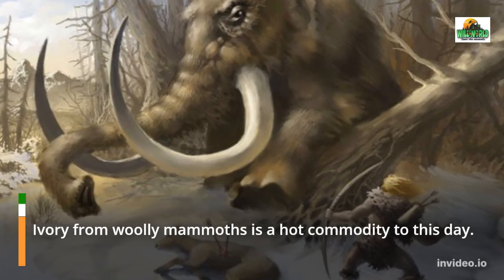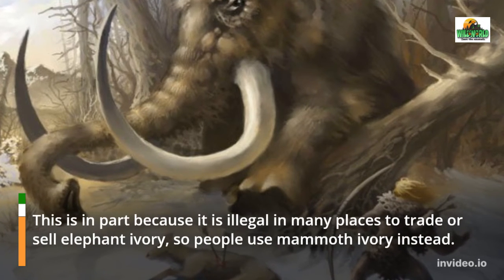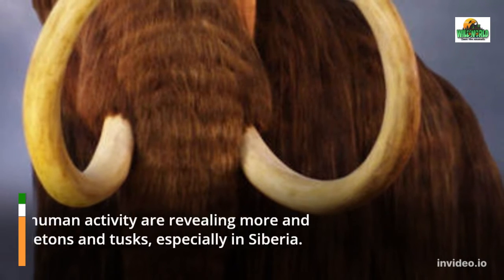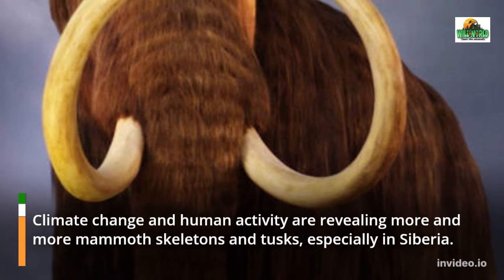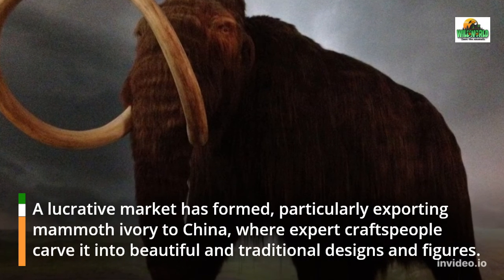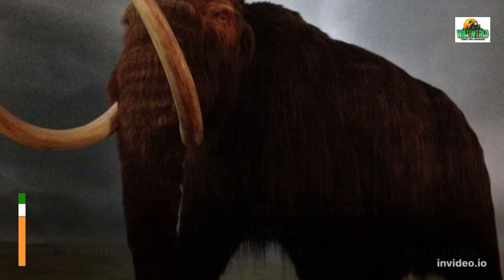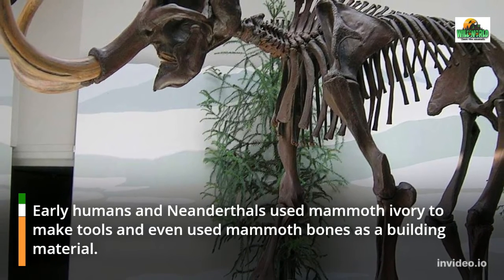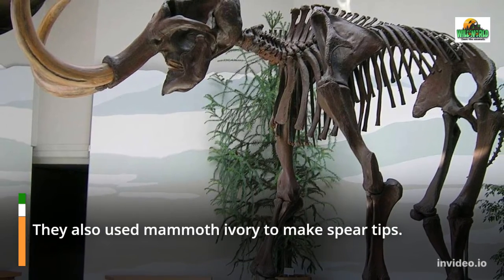Ivory from woolly mammoths is a hot commodity to this day, in part because it is illegal in many places to trade or sell elephant ivory. Climate change and human activity are revealing more and more mammoth skeletons and tusks, especially in Siberia. A lucrative market has formed, particularly exporting mammoth ivory to China, where expert craftspeople carve it into beautiful and traditional designs. Early humans and Neanderthals used mammoth ivory to make tools, used mammoth bones as a building material, and also made spear tips from mammoth ivory.